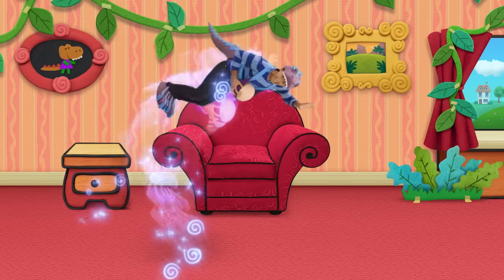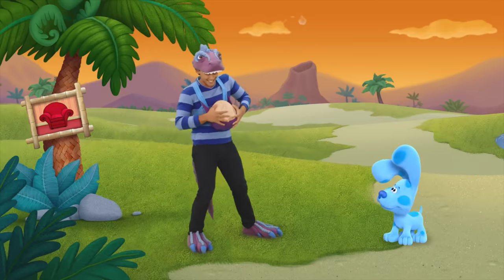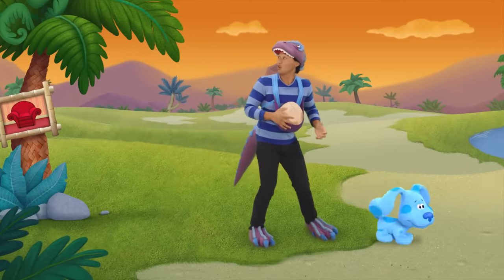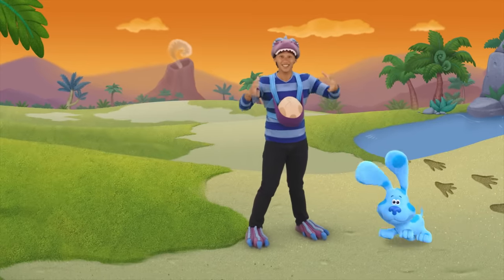Voskadoo, we count to... Gotcha! Whoa. Blue Rex, check it out! We're in the land of the dinosaurs!